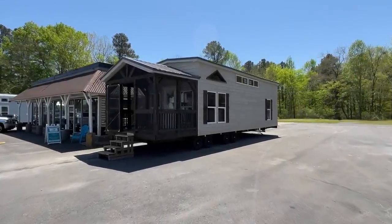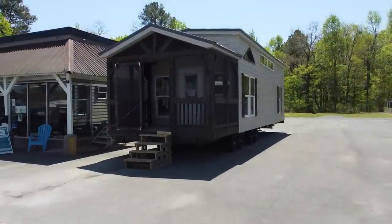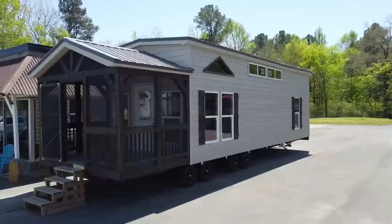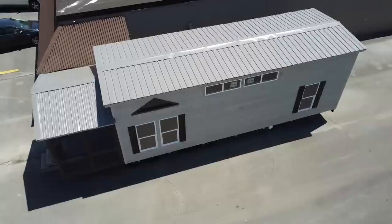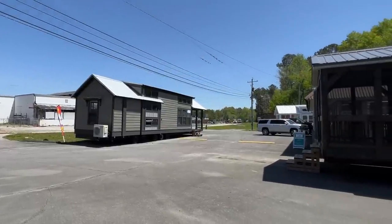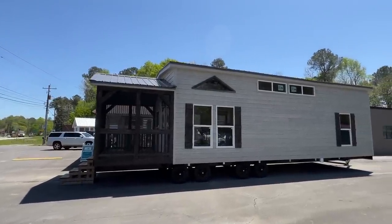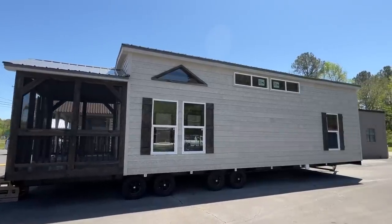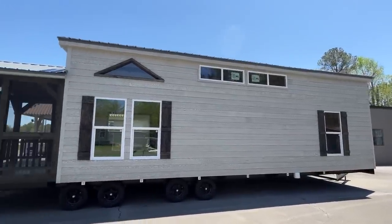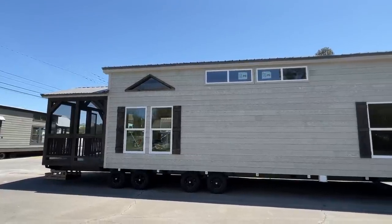All right everyone, it is Chance and I am back with a brand new tour of another beautiful tiny home. This one is spectacular, so stick around — we're gonna look at the inside and everything. I am at River Ridge Escapes here in Menlo, Georgia. Very grateful they have allowed me to come tour. They have a few models set here that they showcase, and we're touring one of them today.